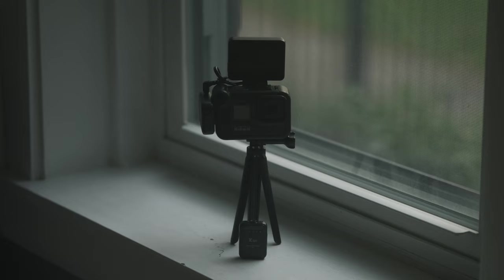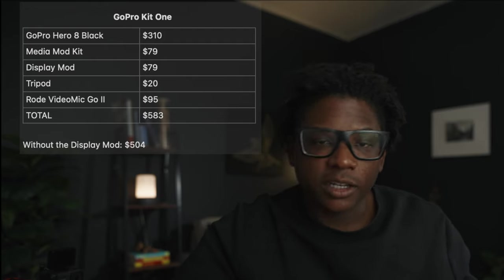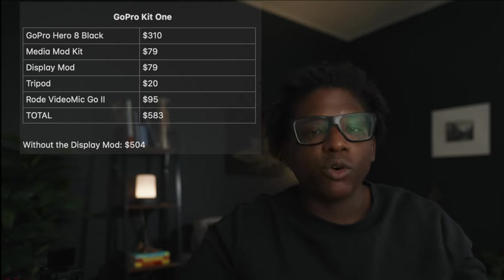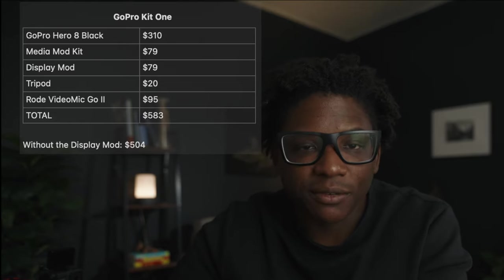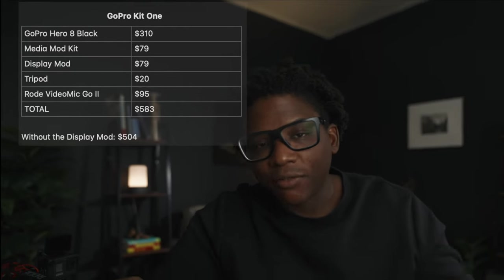Before the vlog setup, this is what you will go with if you're on the market for a vlog camera specifically. Now let's tally it all up. Kit one: the GoPro at $310, Media Mod Kit $79, Display Mod Kit $79, tripod $20, Rode VideoMic Go 2 at $95 — the total is $585. Without the Display Mod, the total comes in at $504.